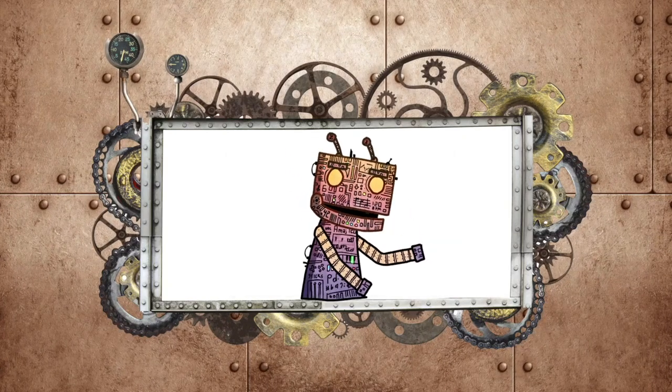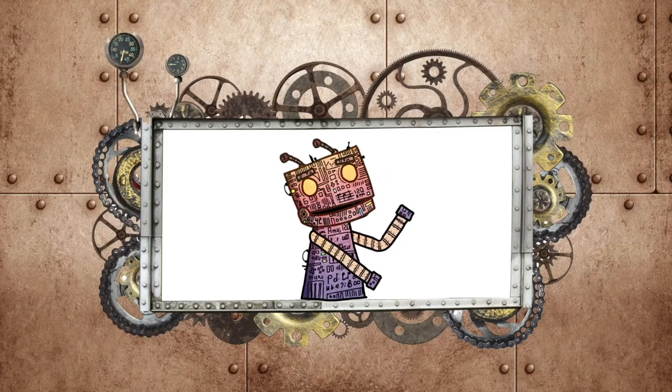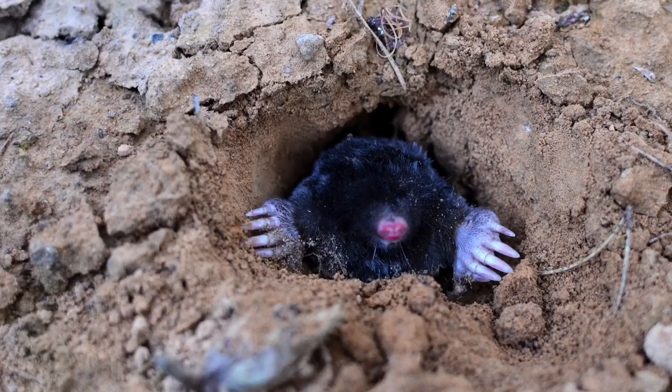Welcome to Skylar's Zoo! I'm Skylar and today I want to introduce you to an underground expert, the European Mole.